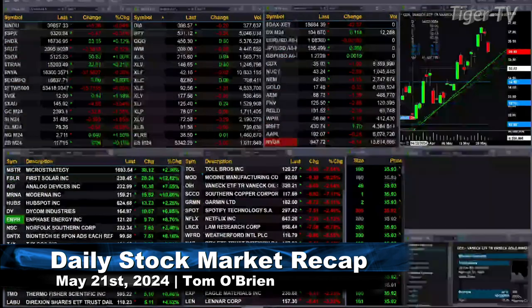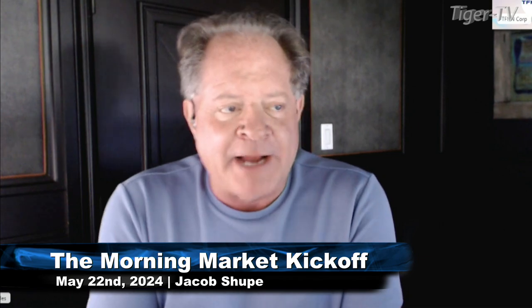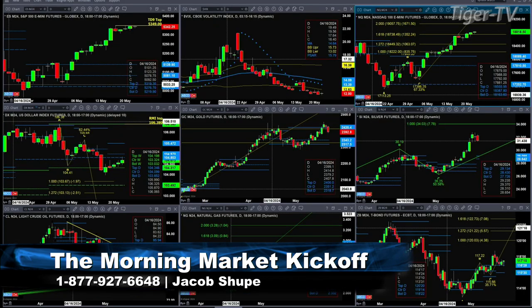Let's figure out what all that means by looking at that nine-panel market update chart. We begin with the ES Mini, upper left-hand side. You've got a TD9 count top on a daily time frame that is still in place out there.